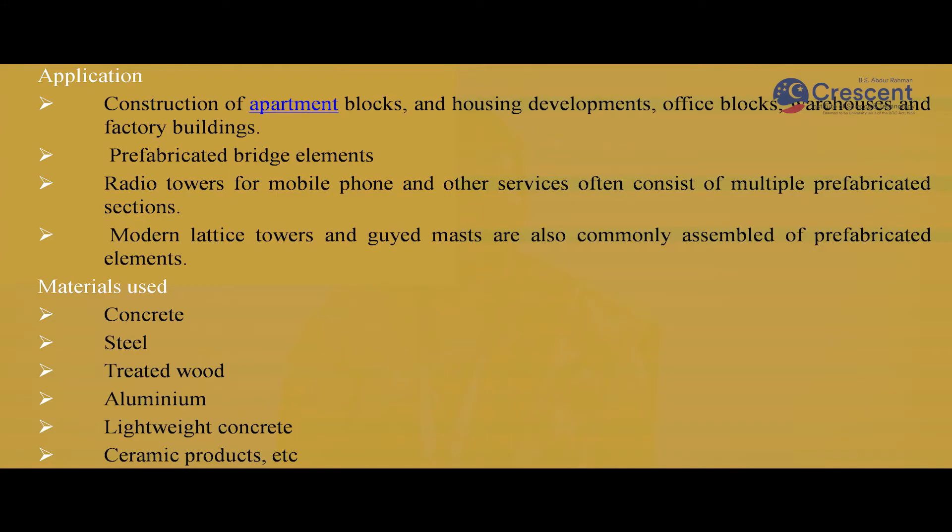Applications of prefabricated construction: The construction of apartment blocks, housing developments, bed houses, factory buildings, and prefabricated bridges are its main applications. Apart from this, radio towers for mobile phones and other services consist of multiple prefabricated structures. Modern lattice towers and guide mats are also commonly assembled using prefabricated elements.